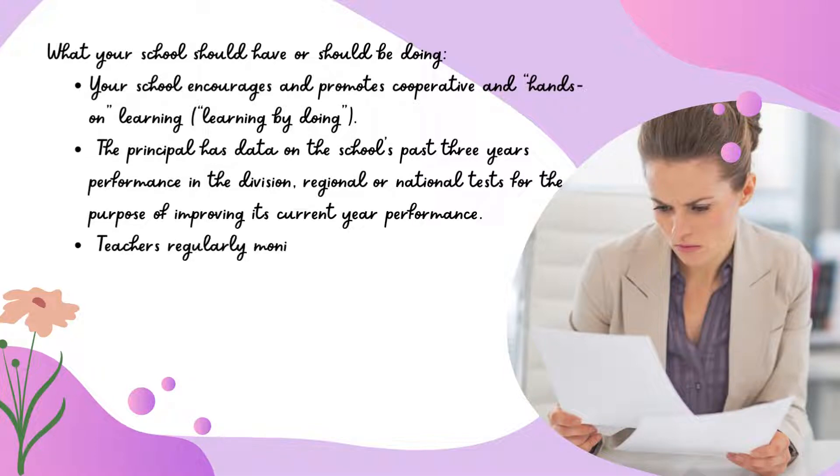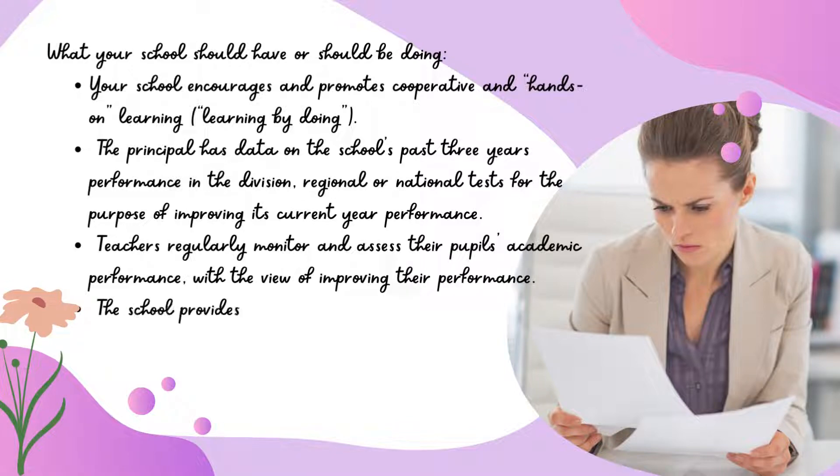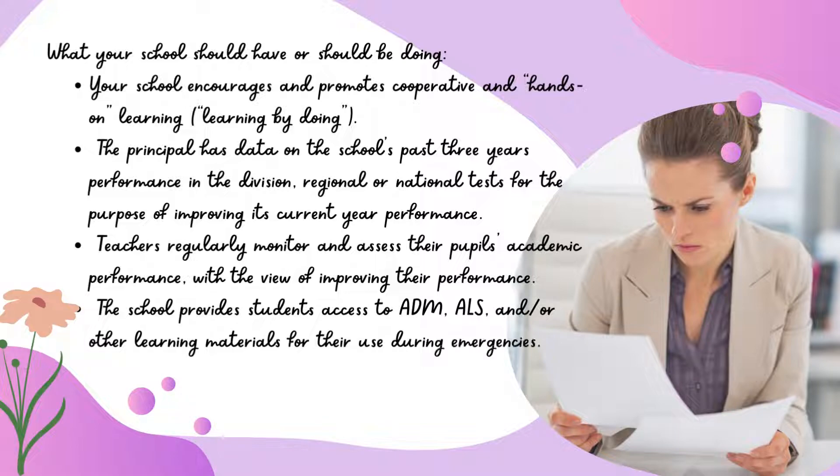Teachers regularly monitor and assess their pupils' academic performance. With the view of improving their performance, the school provides students access to ADM, ALS, and/or other learning materials for their use during emergencies.